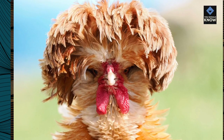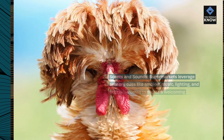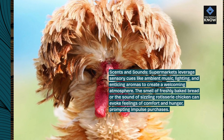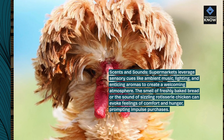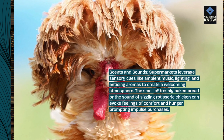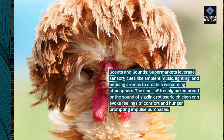Scents and sounds. Supermarkets leverage sensory cues like ambient music, lighting, and enticing aromas to create a welcoming atmosphere. The smell of freshly baked bread or the sound of sizzling rotisserie chicken can evoke feelings of comfort and hunger, prompting impulse purchases.